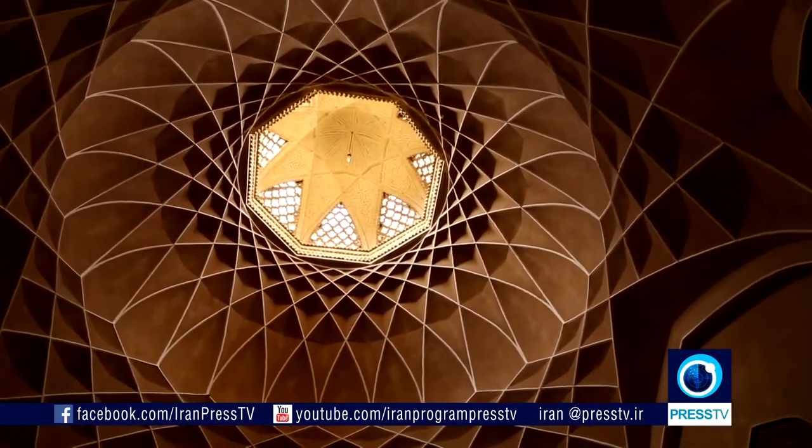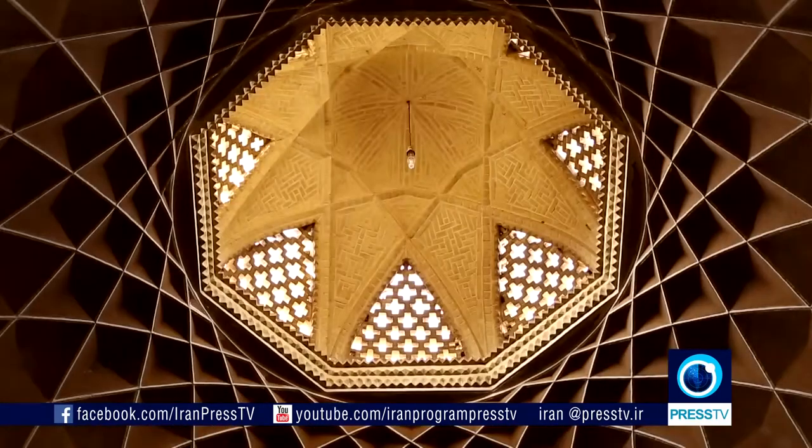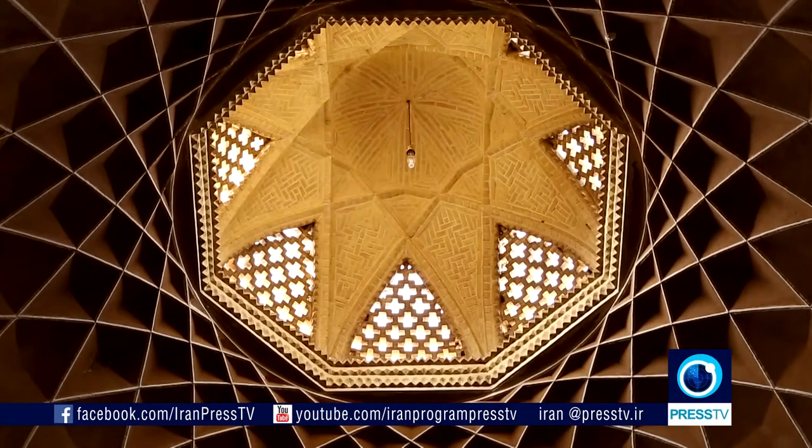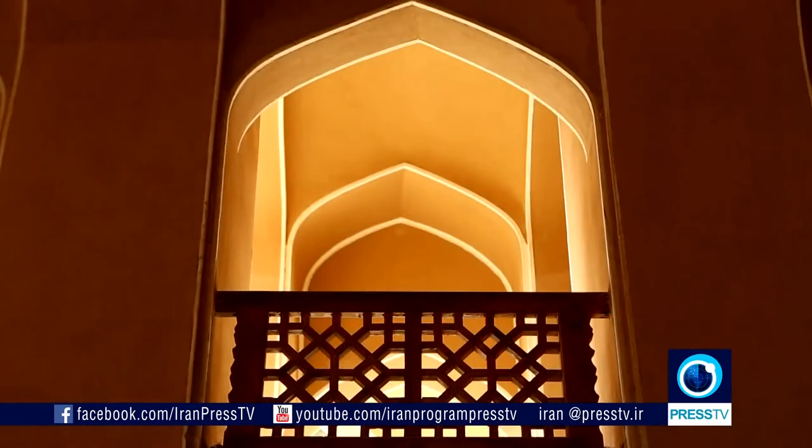This architectural masterpiece is about 33 meters high. The traditional houses of Yazd are adapted to hot and dry climates. They use natural resources to protect not only their surroundings but also the earth.